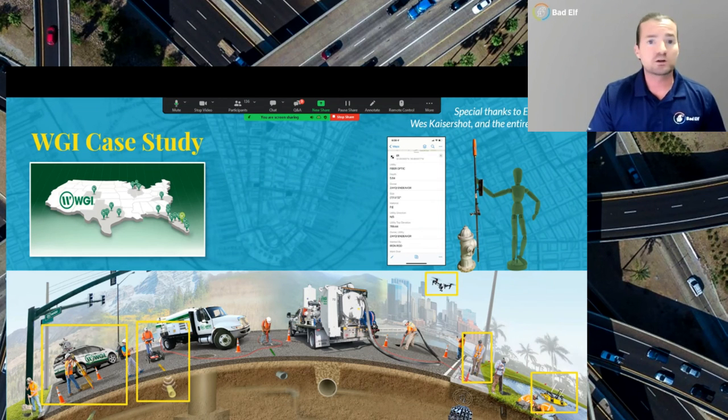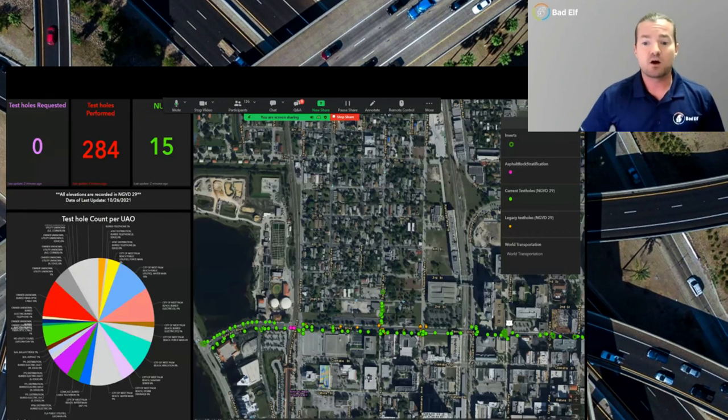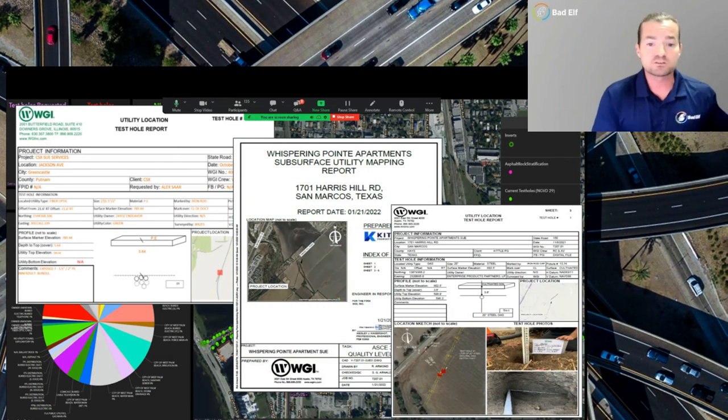One of the companies we're working with in the SUE and utility locating space is WGI. They're doing GPR, total station work, mobile LiDAR, drones, utility locating, and even bathymetric LiDAR doing scans underwater. WGI uses the Bad Elf Flex in many of these environments throughout the states, and these data are being populated live to GIS databases. The ability to disseminate this information quickly really helps the project lifecycle. Additionally, as data come in through the cloud, WGI is auto-populating reports, and these reports literally become some of the final deliverables presented to their clients.